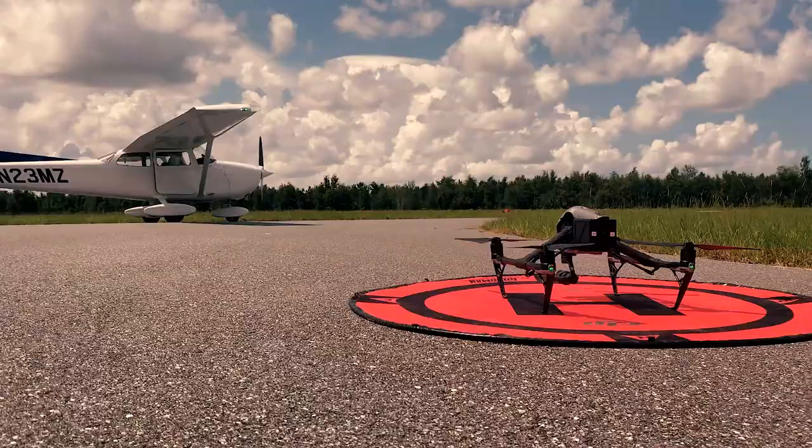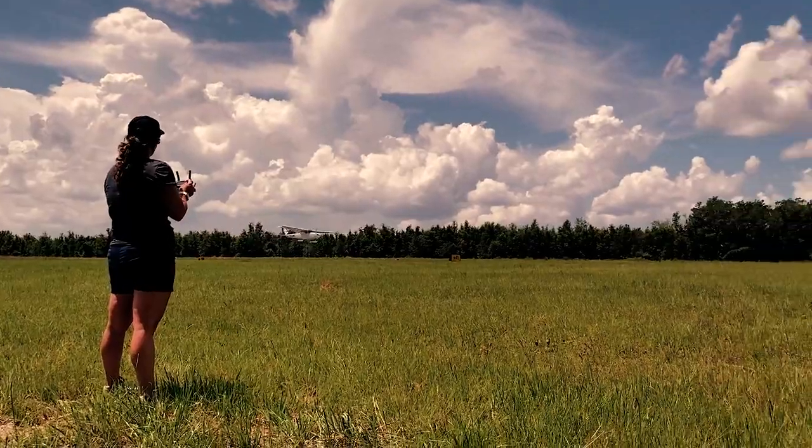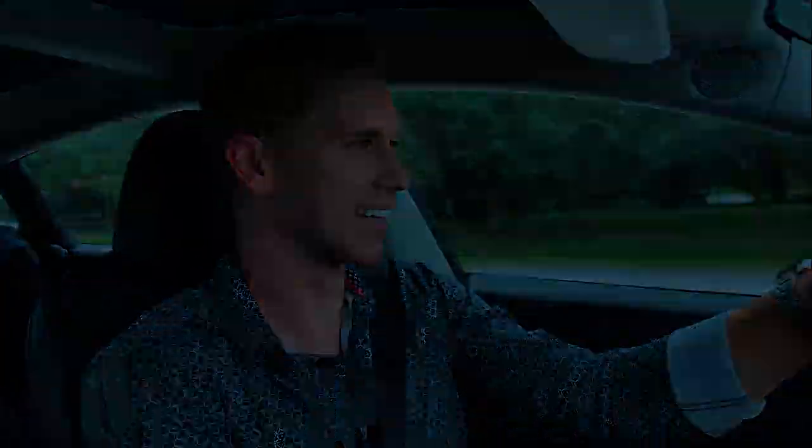The team will be flying the Inspire 2, and I believe the Mavic 2 Enterprise drones as well, to capture some great footage. And of course I'll be flying 23 Mike Zulu. It's just to show you behind the scenes as to what we're up to with everything.